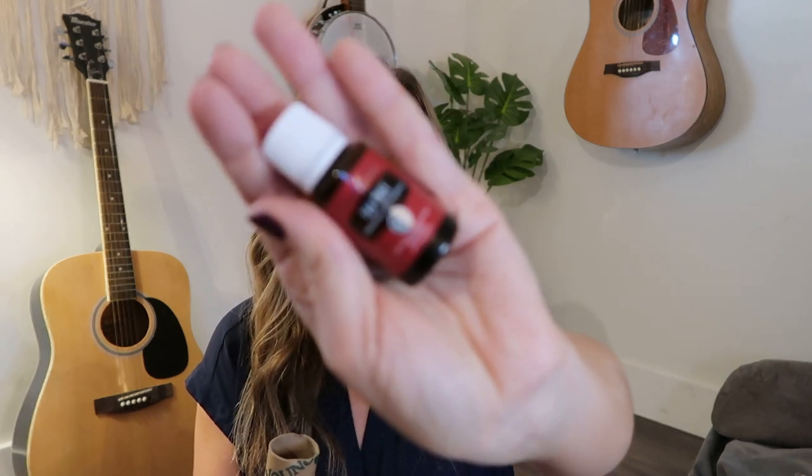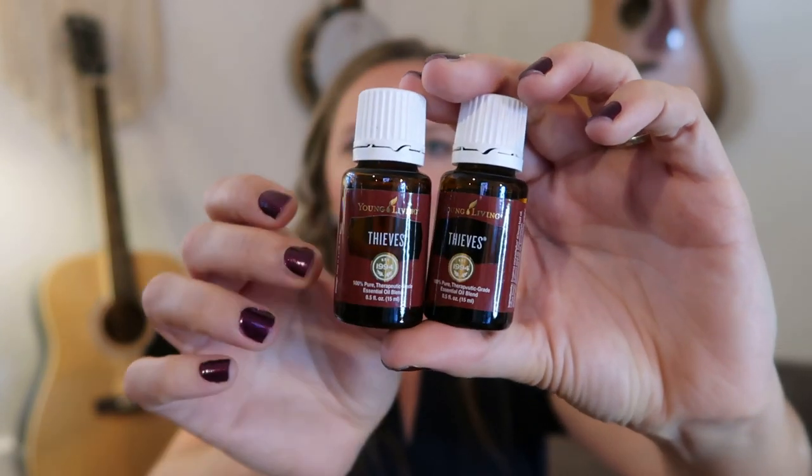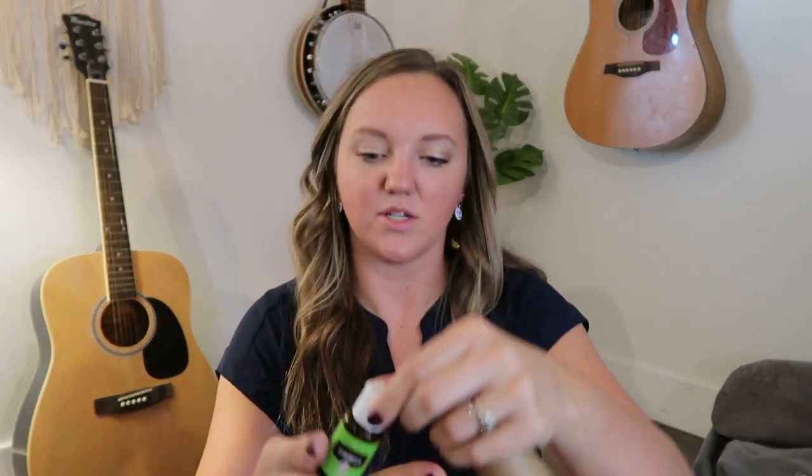I also got two to-go bottles of Thieves hand sanitizer — I had some and then they went out of stock for a while. I got some more Thieves household cleaner, which I use for everything from counters to floors and bathrooms. I also got tea tree for my mom — she asked if I'd put it on the order. And lavender — you always need more lavender. I have two bottles of Thieves and a Thieves roll-on, which are just beneficial to have in the house, especially when we host people during the holidays.